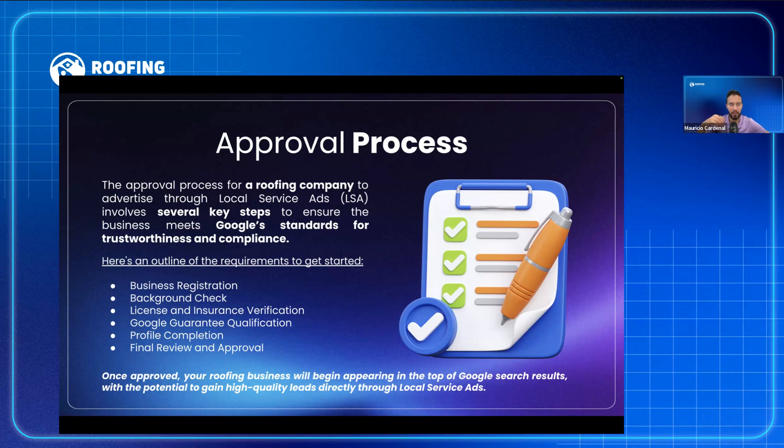One important thing: your ads can be approved and running, but if your certificate of insurance or business license expires, your ads will stop showing. A lot of clients have everything approved but stop getting leads simply because they didn't submit up-to-date paperwork. It's something simple that can be easily fixed.